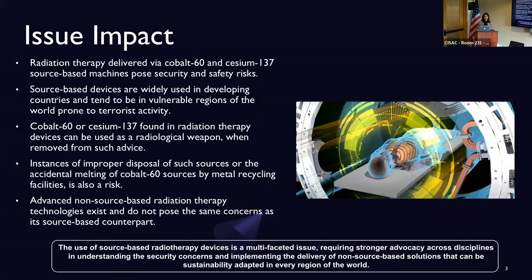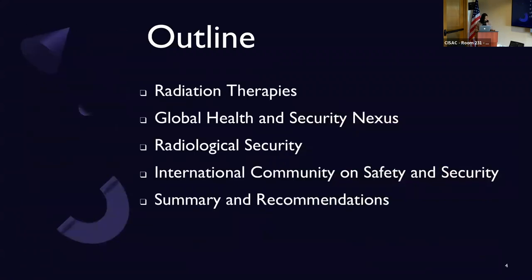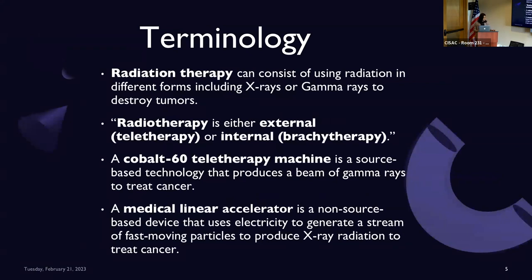Two radioactive isotopes in particular — cesium-137 and cobalt-60 — are widely used in medicine for treating cancer through radiation, irradiating blood, and sterilizing medical instruments. Alternative non-isotope-based technologies are also used in medicine and do not pose a security risk. However, these alternatives have been coined as advanced technologies that are difficult to sustain in challenging environments. My presentation is divided into topical areas that I hope will address the intricacies involved in the use of isotope-based devices and the security and global health considerations at hand.